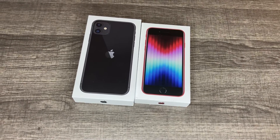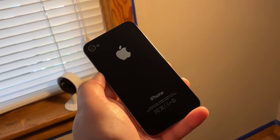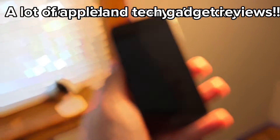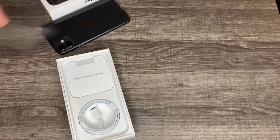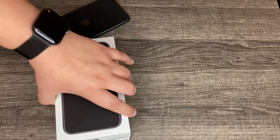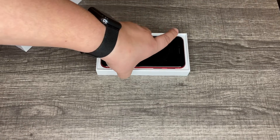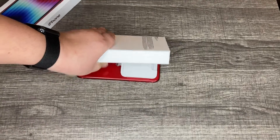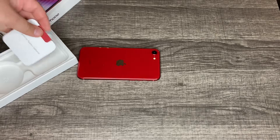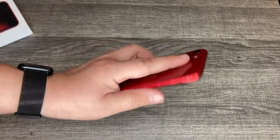iPhone 11 vs iPhone SE 2022, let's get into it. Here's the iPhone SE 2022, third gen.